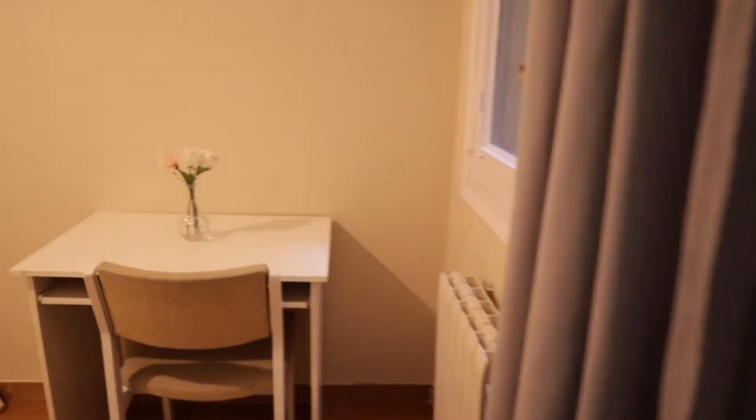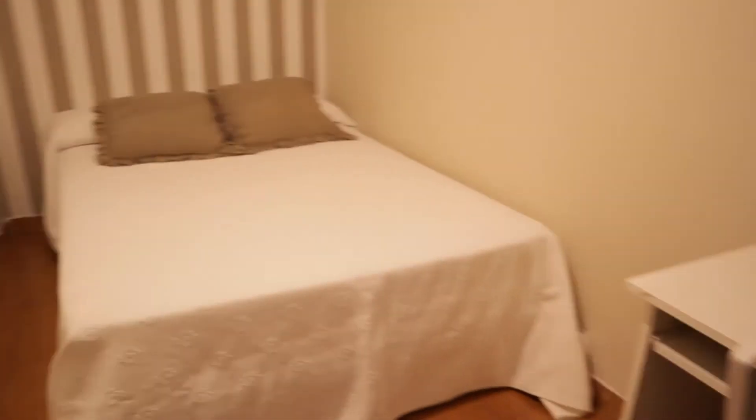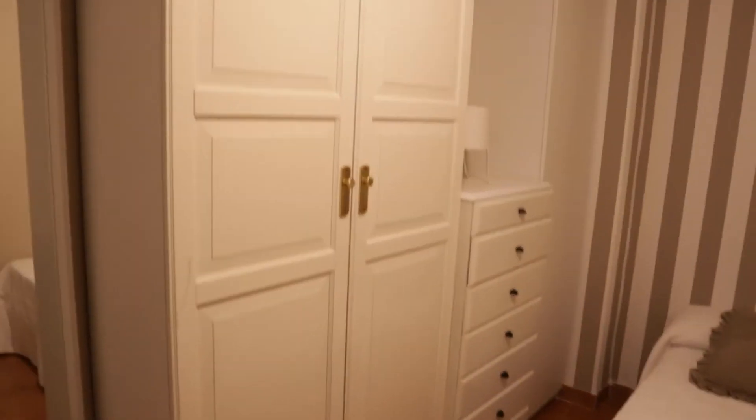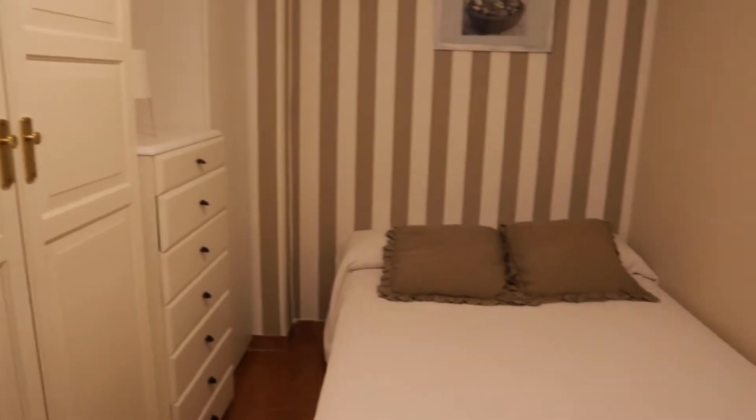Here we find bedroom number three with an interior window, a desk, a double bed, and a wardrobe with a chest of drawers. That's bedroom number three.